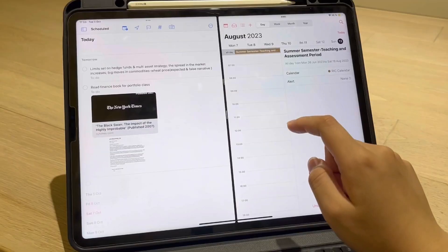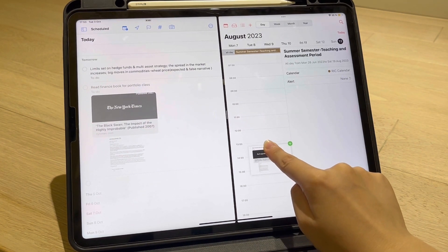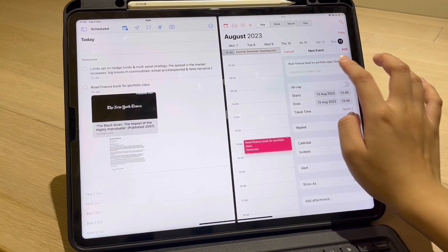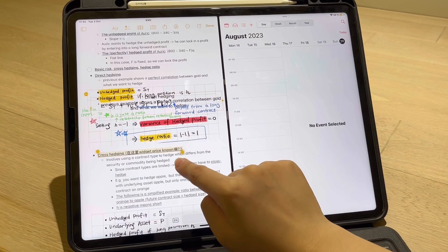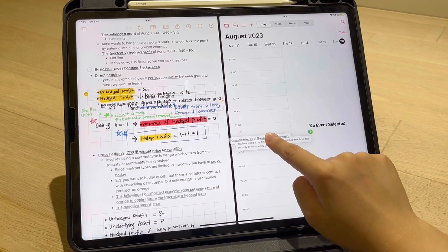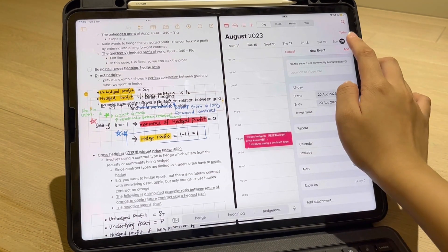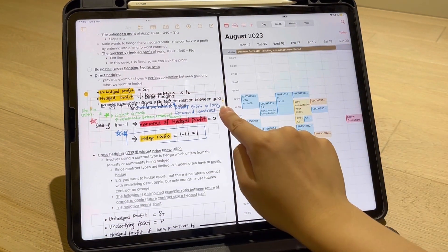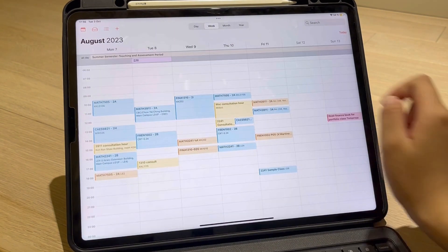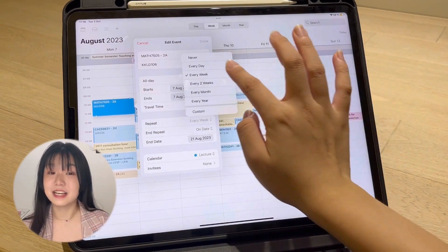Reminders works well in conjunction with the Calendar app. You can easily drag tasks from Reminders to Calendar and assign them a specific time, giving you a better understanding of your available time and helping you manage it more effectively. The dragging feature also works with text from other apps. Additionally, creating recurring events for your course timetable in Calendar can be a lifesaver for university students — I use it at the beginning of each semester to plan out my week and stay organized.